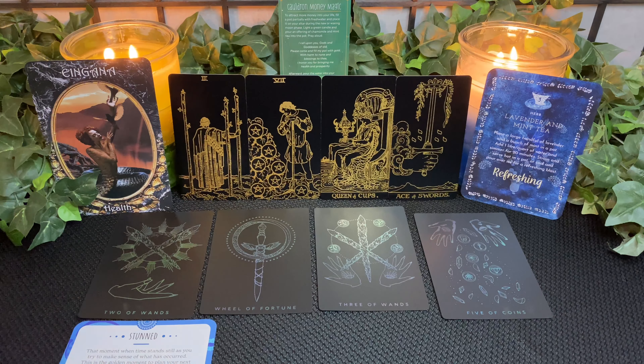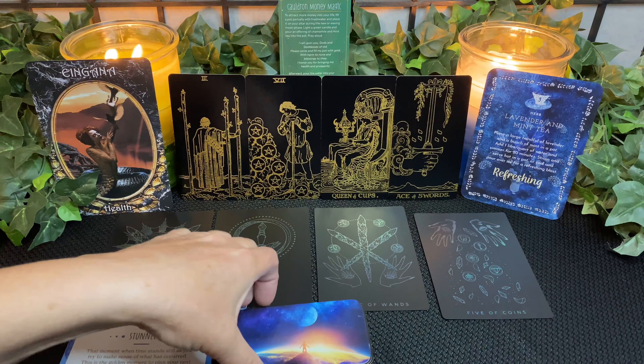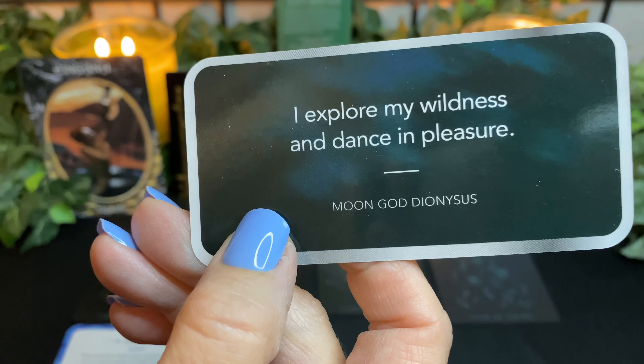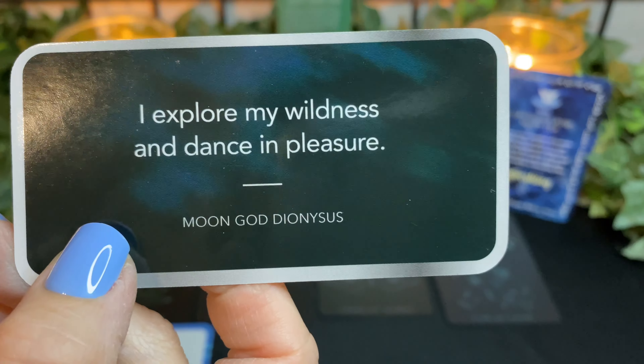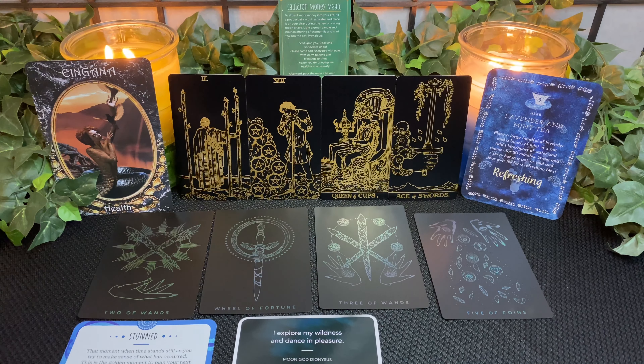Now let's look at your moon card. I am doing this reading during the dark moon, new moon of Cancer, which occurs on Tuesday, June 28th at 10:52 p.m. Eastern Standard Time — please adjust to your time zone. This is still a timeless tarot reading though. Here's your artwork — it is the moon god Dionysius: 'I explore my wildness and dance in pleasure.' Dance is a great way to exercise and make your heart strong. Get some cardio going and go with your own rhythm. Explore that wildness.